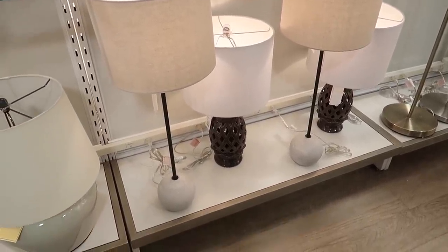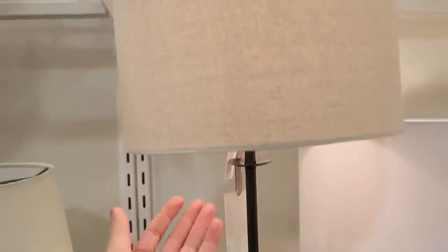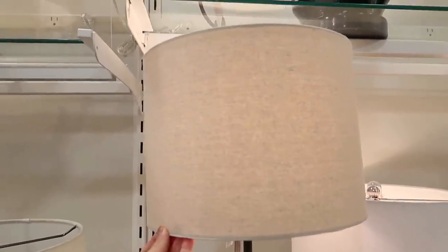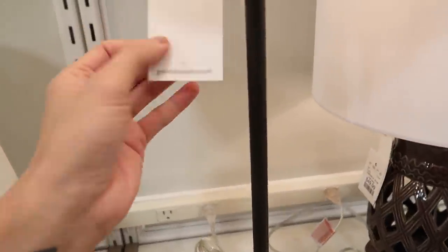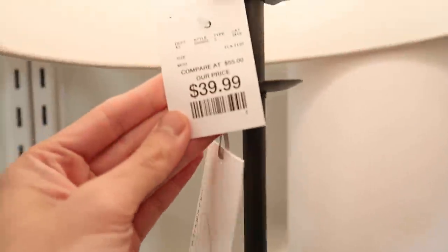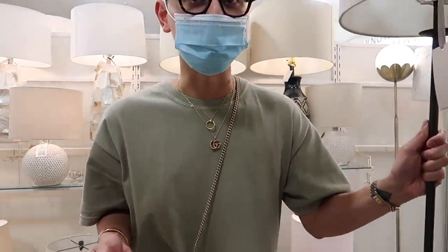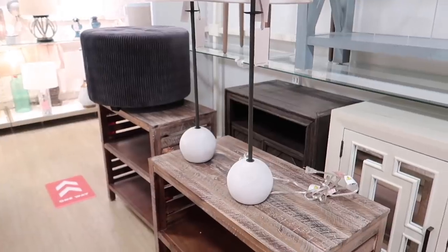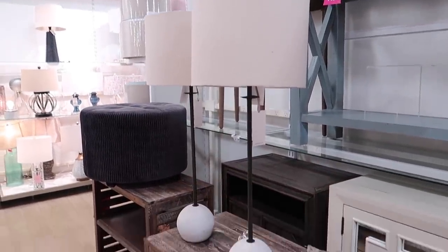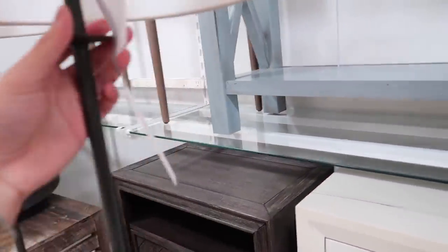Those lamps are so chic! Look at this stone base — it's like a small round sphere with black metal. The shade is a little questionable, but you could always change that. I would do something more angular to make it modern. It's by the brand Grand View Gallery — only $39.99. They are so heavy, you guys. That's when you know they're good quality. These are stunning. I might just get it for me, just for styling purposes at home.